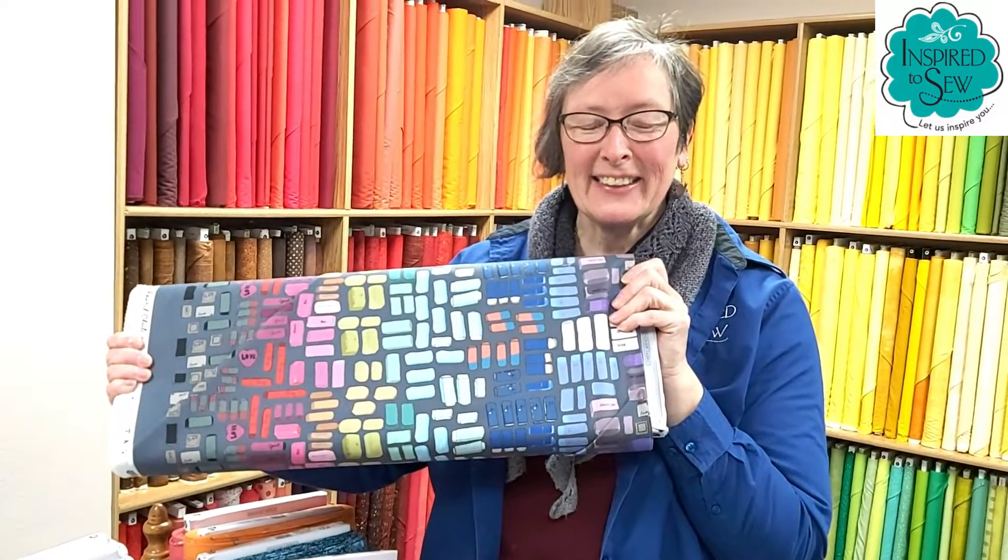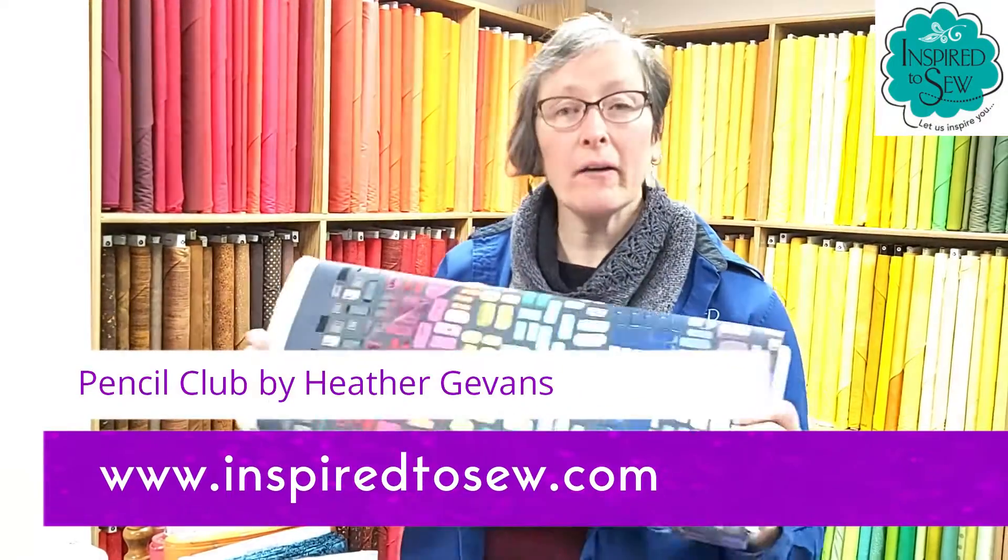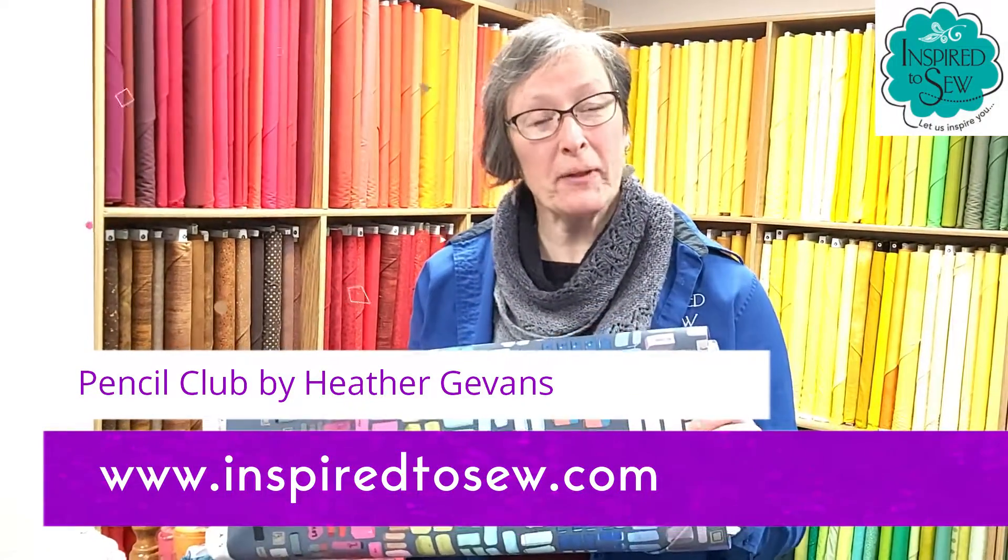Thanks for sharing, Rebecca. You're welcome. It is also available on our website, and we have free shipping right now.